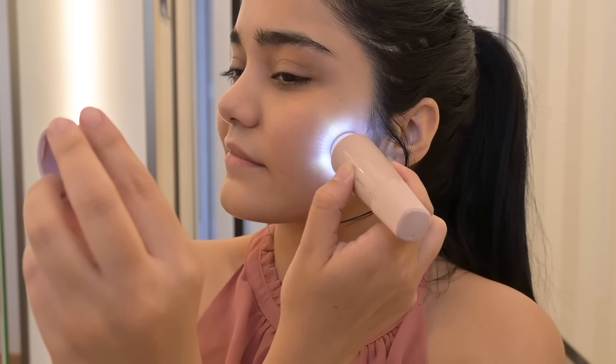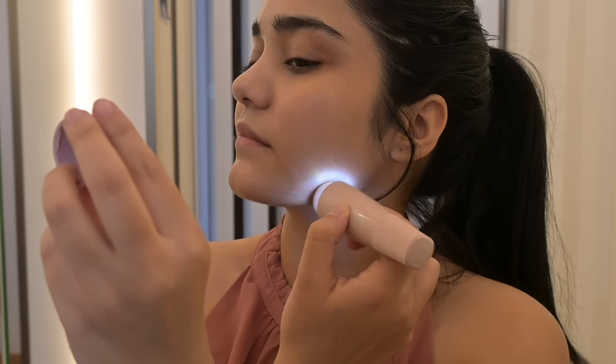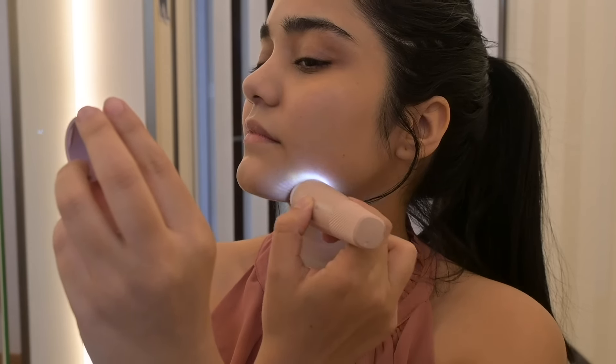Hi, this is Preeti. Welcome back to my channel. I hope you guys are staying safe and doing well and also keeping up with your beauty routine, since today's video is super interesting and I'm going to show you five must-have essentials in your grooming kit.